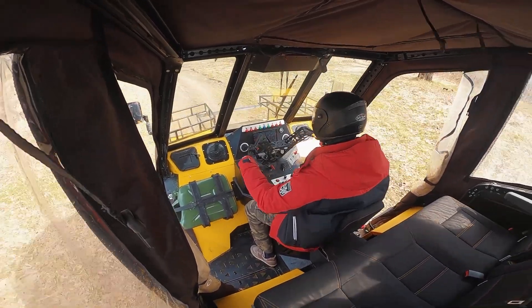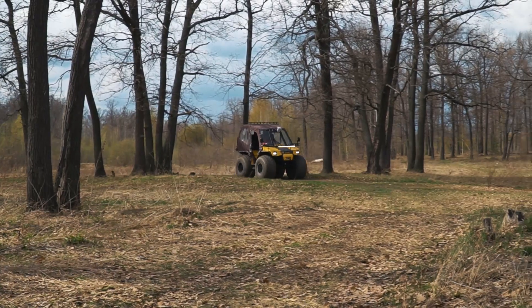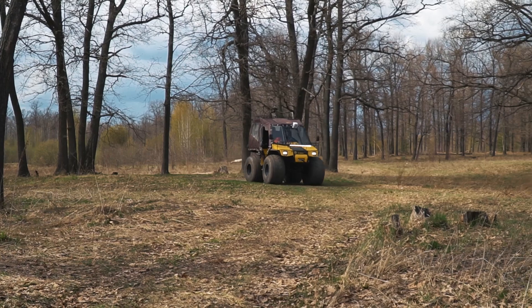The rider seat is rather high from the ground, so the field of view is perfect. And it's time to go offroading, but before that let's look at how they build these machines.